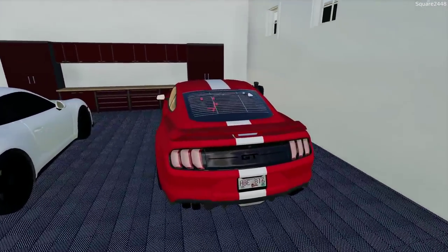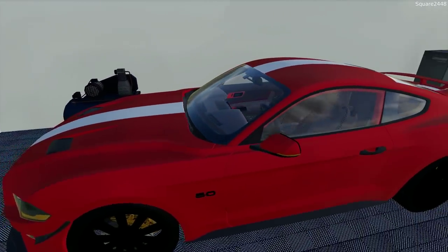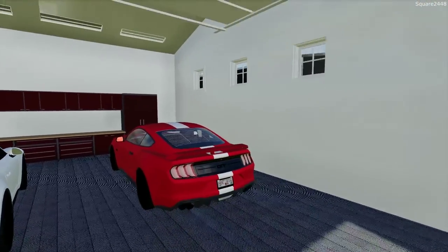We are trading this in — this is a 2018 Mustang GT with only 3,200 miles on it, not too bad. I did get a great trade-in value as well. So let's get this warmed up and get the truck pulled around and ready to go.